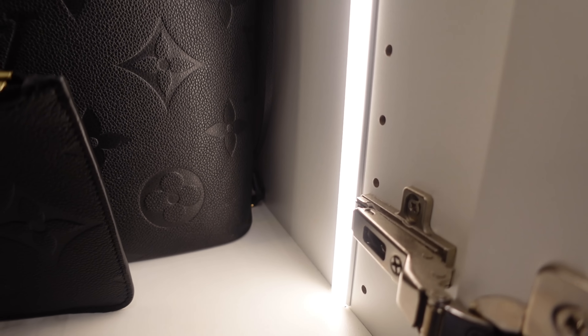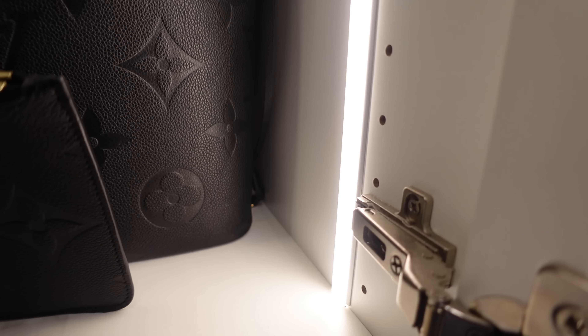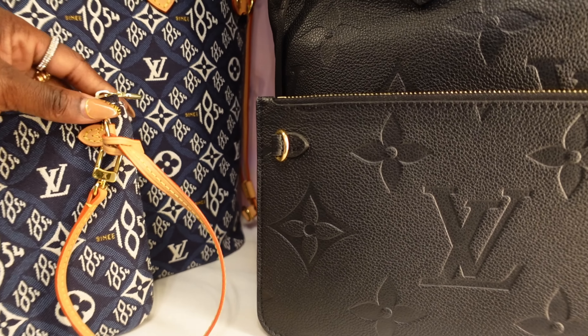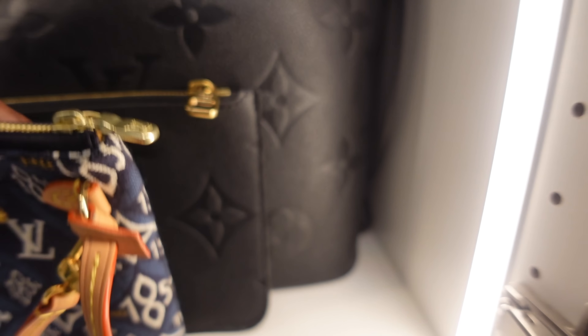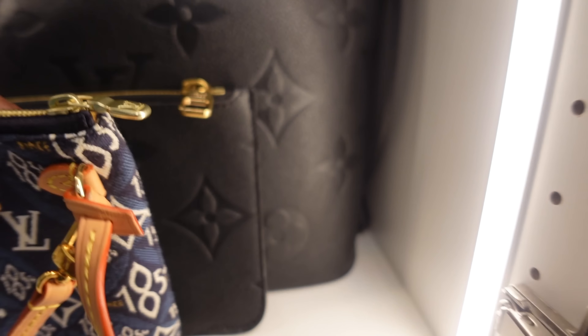On the Never Full pochette, the D-ring is on one side and the zipper is on the opposite side, with a large opening at the top. By contrast, on the 1854 pochette the D-ring and zipper are on the same side, so you cannot convert it into a crossbody — but you can convert it into a wristlet. The zipper also doesn't have the large opening. I hope that explains the difference clearly.